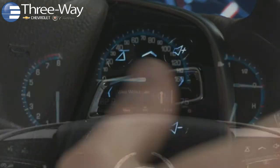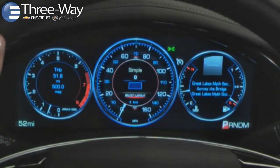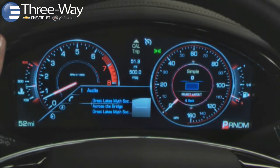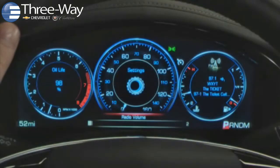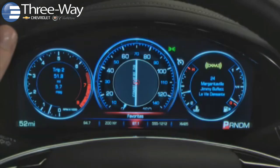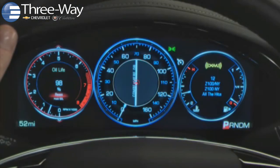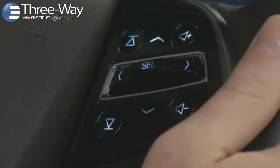The five-way controller interacts with the standard 5.7-inch driver information center instrument cluster, or the 12.3-inch reconfigurable instrument cluster, which is available on and exclusive to the Cadillac XTS. Both instrument cluster designs display vehicle status information and let you interact with audio, phone, and navigation features. Use the five-way controller to move through menu choices — left and right to move between windows, up and down to move through menu choices — and press the center to select a choice.